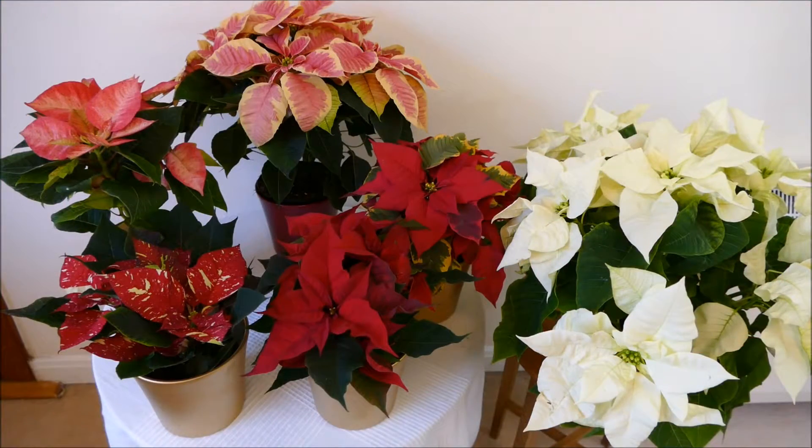Hello and welcome to Gardening at 58 North. In this video I'd like to give you an idea of how many different varieties of poinsettias you can get at Christmas. It's not just the classic red one that most people think of, but there's actually over a hundred different varieties of poinsettias.